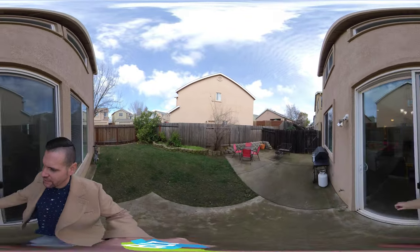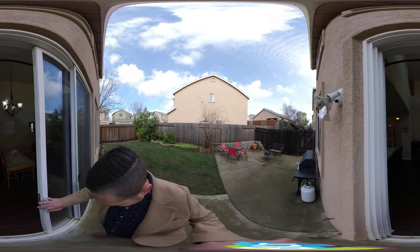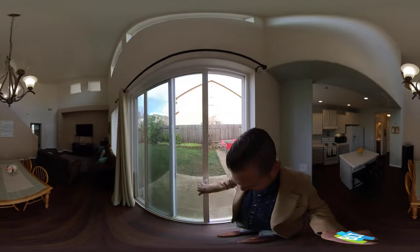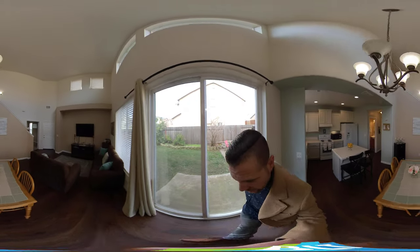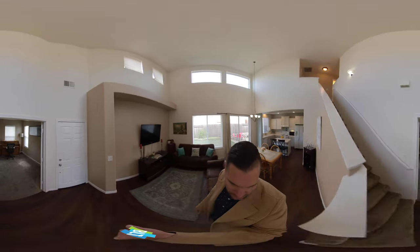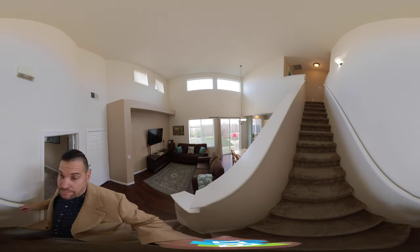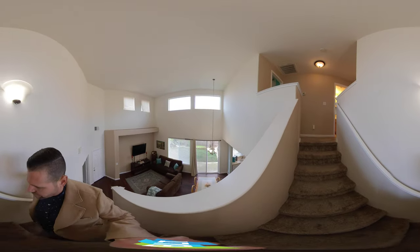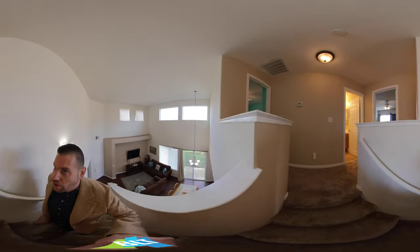We'll take you up to the second floor. These houses come up from time to time — some of them come up with no den, but the den is a nice addition. Heading up to the second floor, there's going to be a bedroom, bathroom, bedroom, and then the master. Carpeted up here.